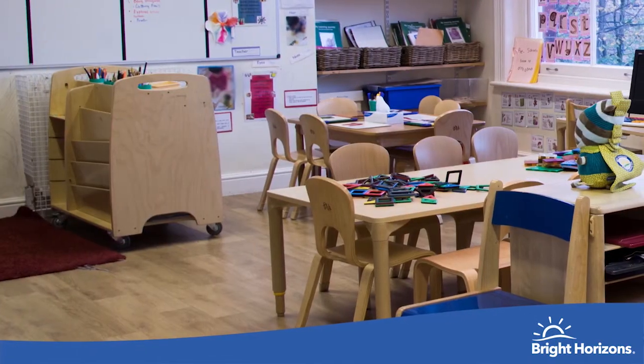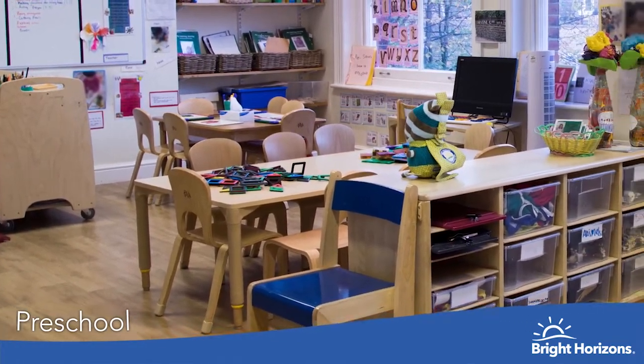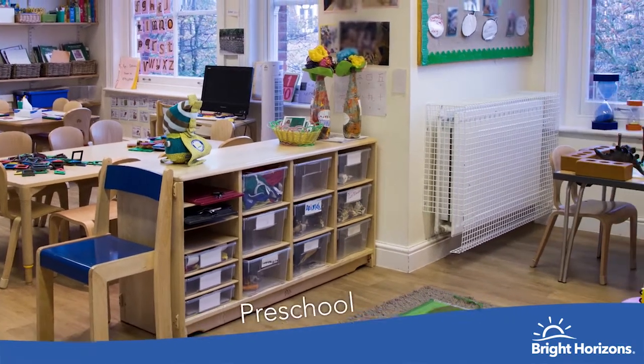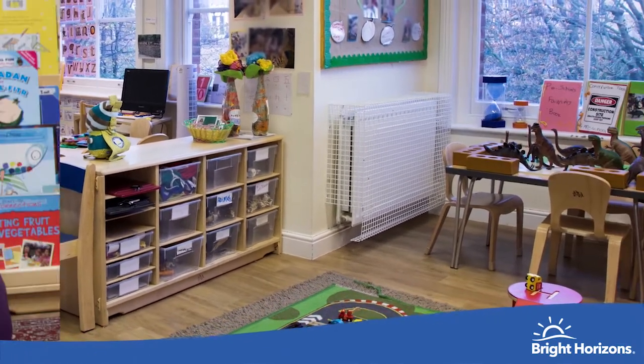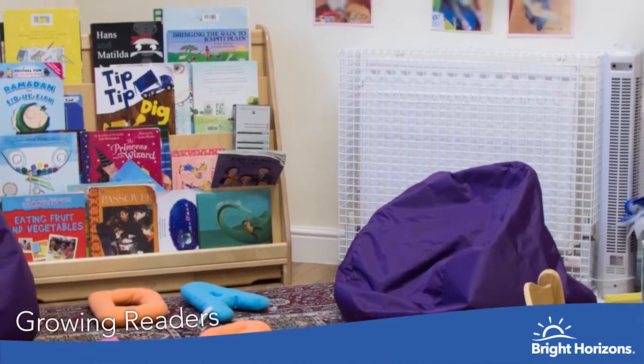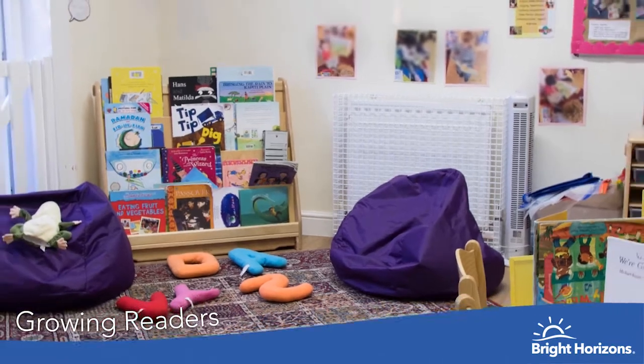This is one of our preschool rooms where the children can learn lots of new skills in preparation for school. This area is part of the Bright Horizons growing packages, where the children can develop their interest in language and literacy.